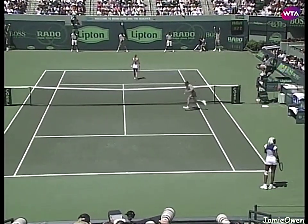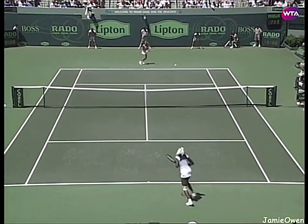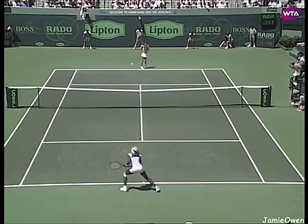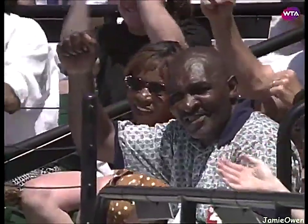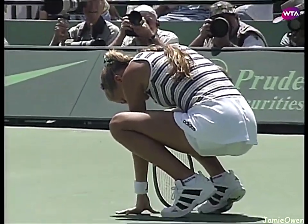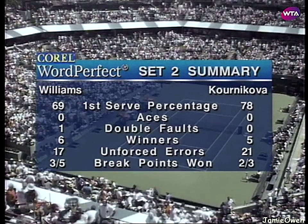Great variety from Kournikova in that rally — two points away from taking the second set. Oh, what a battle — that was unbelievable! And there you have it, it's all even, one set apiece. The crowd's really enjoying this match, and they're going to a third set. Venus Williams really took charge — look at the 21 unforced errors from Kournikova in that second set.